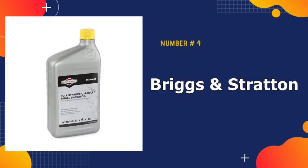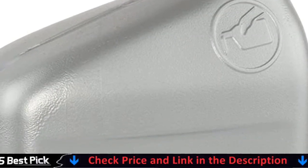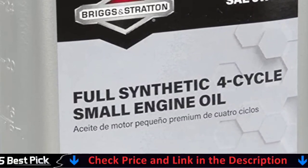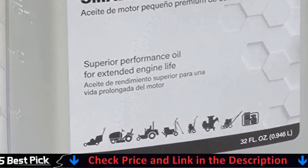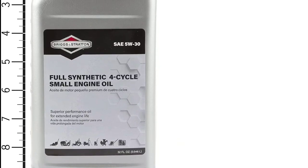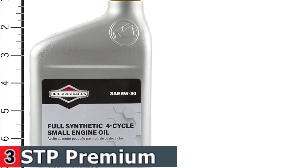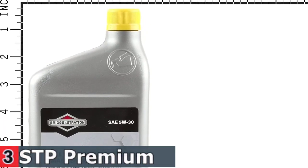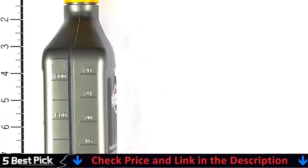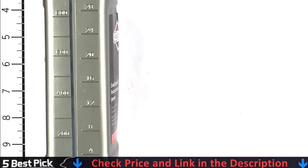Number 4 in our best lawn mower oil list is Briggs & Stratton SAE 5W-30. Briggs & Stratton is sure to have a quality oil product for their machines, and their version for small engines is most likely what your engine would benefit from. This Briggs & Stratton synthetic oil is a small engine lubricant full of chemical compounds that are artificially made using chemically modified petroleum components. The benefit of using synthetic oil is they tend to offer better viscosity, wear and deposit control, and low temperature fluidity. Designed to work across a range of extreme conditions, it will handle the heat and the cold to help you get your lawns cut, and will work especially well with new model mowers designed for this type of oil.